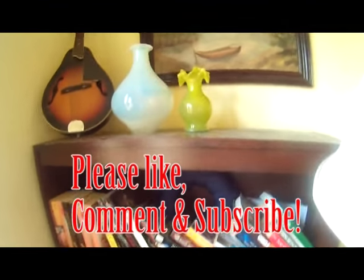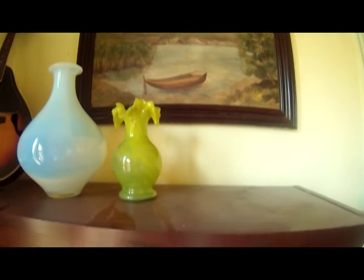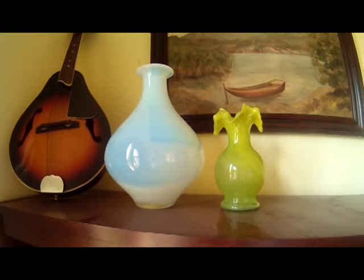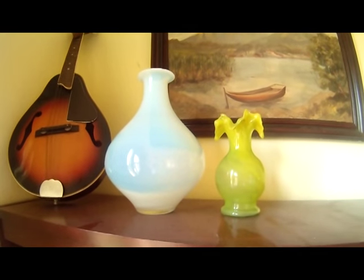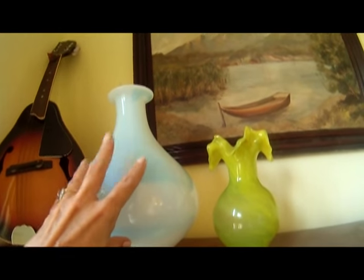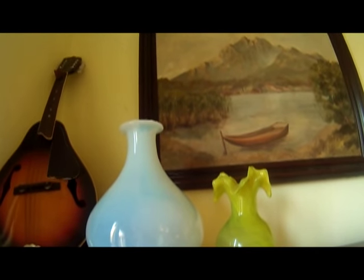A couple of items I forgot to show you from my box lot — these two vases. I don't know anything about them. This one is pretty big. Anyway, here you have it.